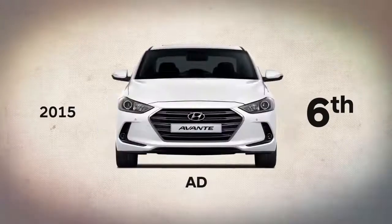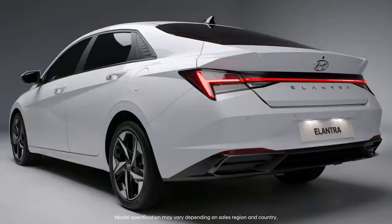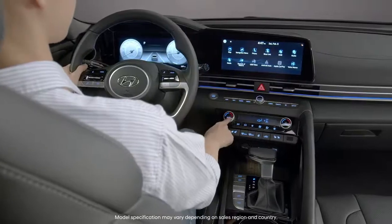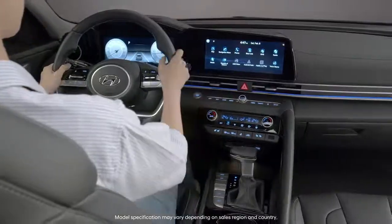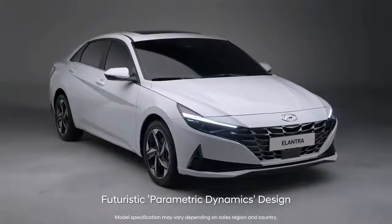The 7th generation Hyundai Elantra has completely transformed. The Elantra, with its futuristic design, convenient cutting-edge technologies and balanced driving performance, will instill confidence anytime, anywhere.